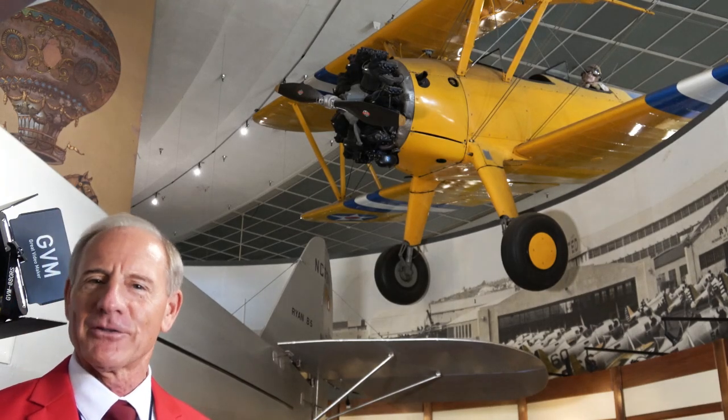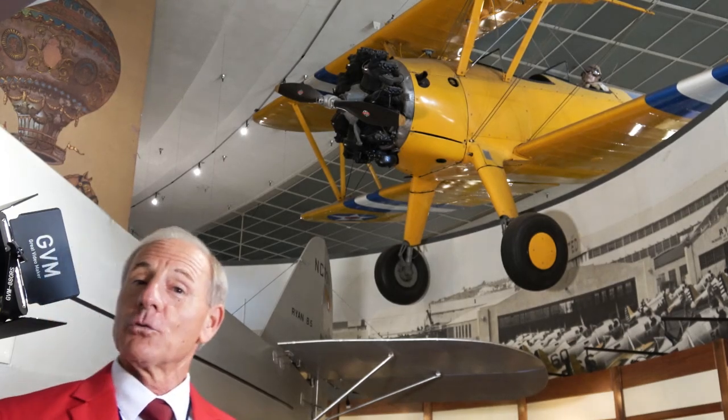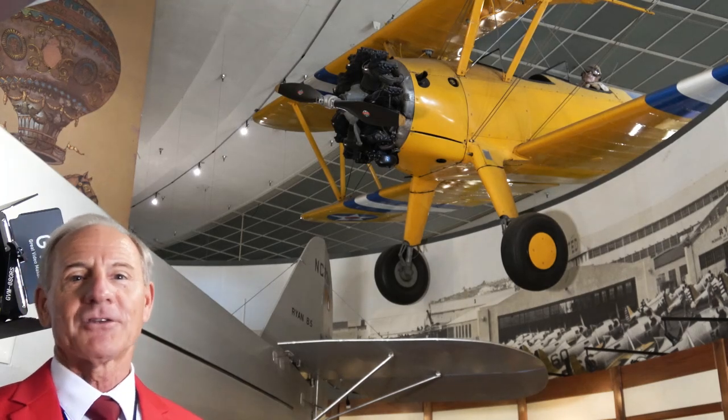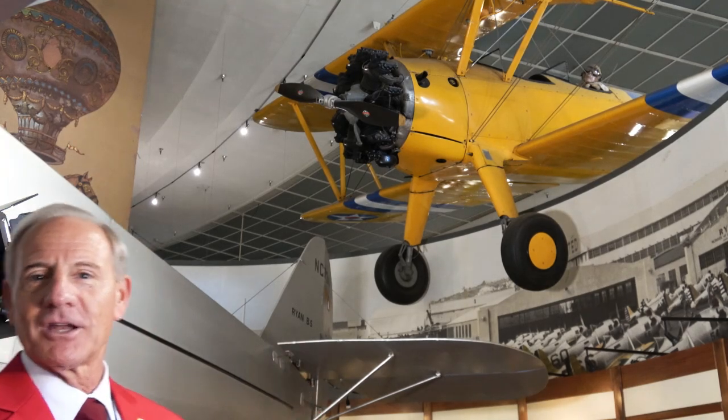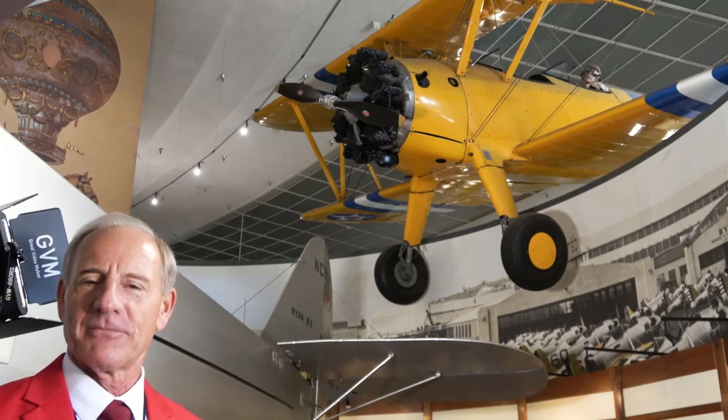He talked about it all the time, so I was happy to share some thoughts about the Stearman with you. If you tour our museum, come on down and go through the entire museum. When you get to the golden age of aviation and the beginning of World War II, please look up and enjoy the airplanes that are hanging over your head. Thank you.